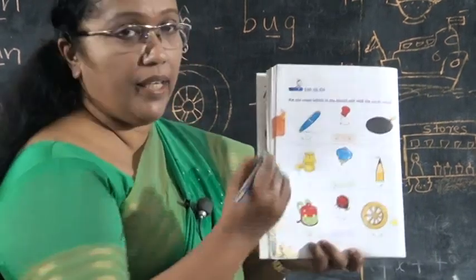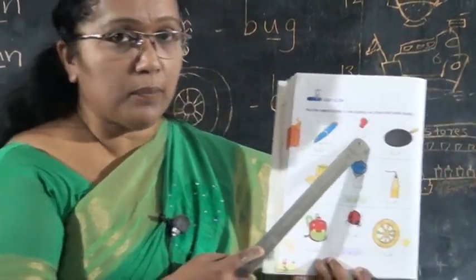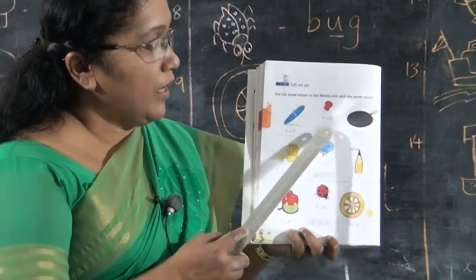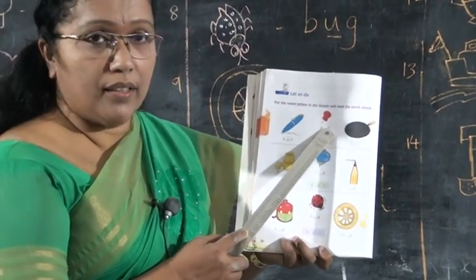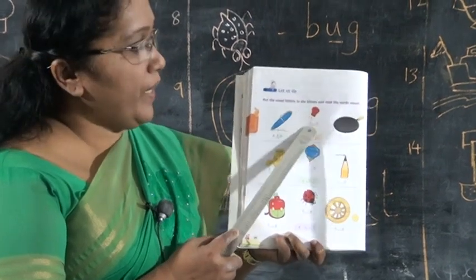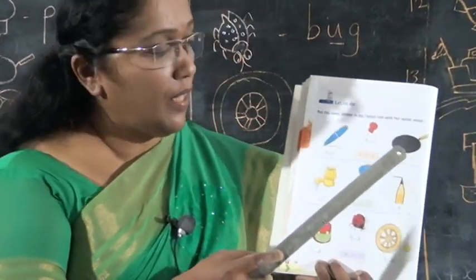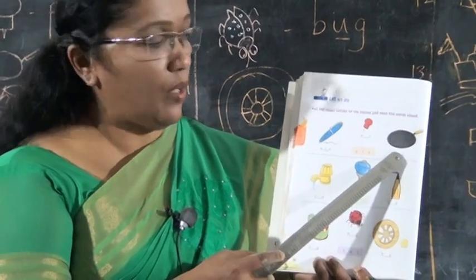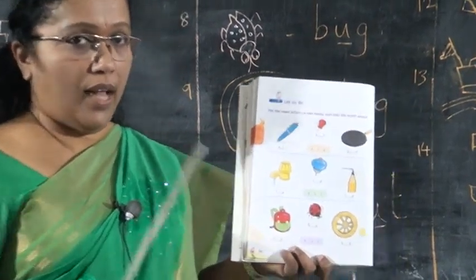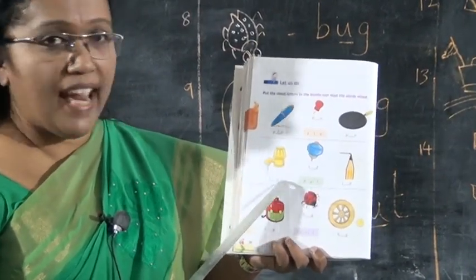Write like this. Next, what is this? This is a pin. What's the spelling of pin? P-I-N. The vowel letter is I. Next, what is this? Pan. What's the spelling of pan? P-A-N. Vowel letter A here. Next, this is a tap. T-A-P. The missing vowel letter is A.